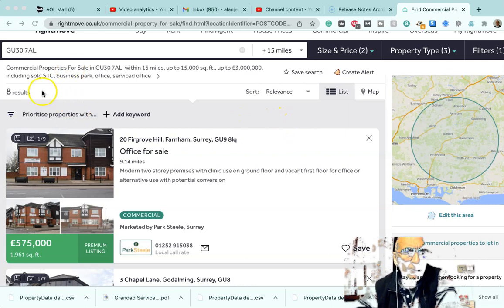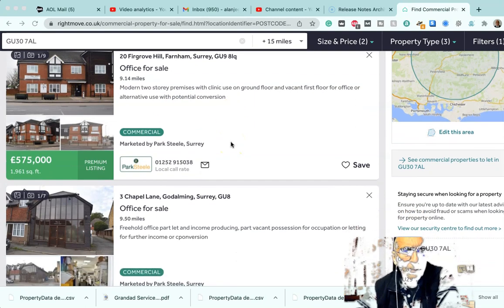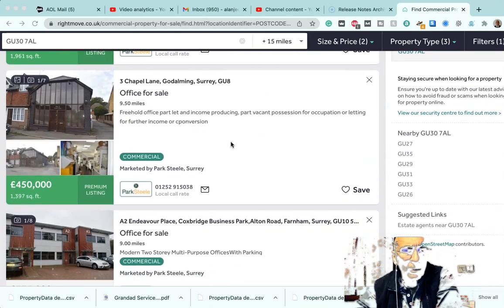If we look down, we've got a result of eight results from this search in that 15-mile radius. We've got an office in Farnham in Surrey which looks quite presentable as a residential property, so that could be a suspect that we can go to inquire further about. There's another one in Godalming which I think I've seen before.